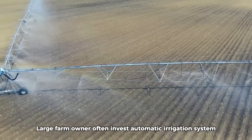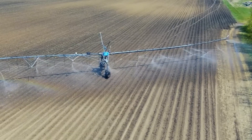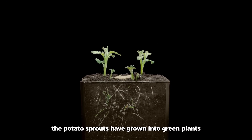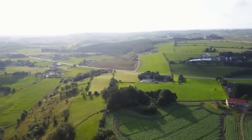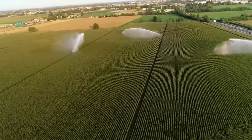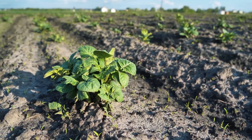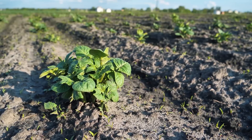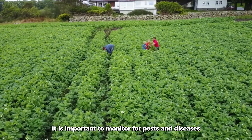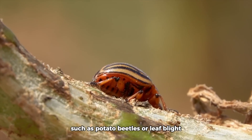Large farm owners will often invest in automatic irrigation systems. After about 20 days, the potato sprouts have grown into green plants. As the plants grow, it is important to monitor for pests and diseases such as potato beetles or leaf blight.